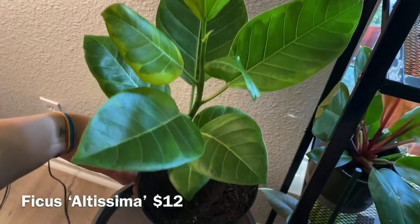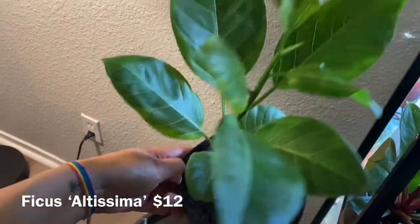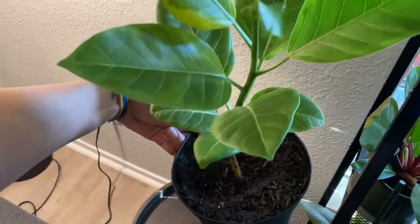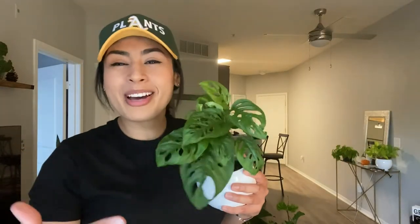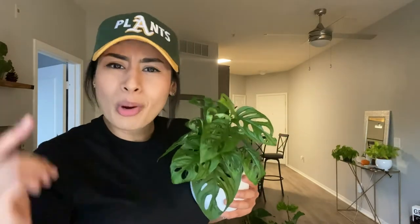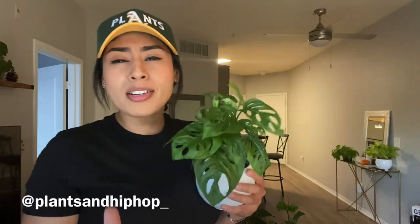I forgot to mention this Ficus Altissima — it's one stem but I got it for $12 at Home Depot. That concludes my best plant deals. If you think you got a better deal than me, comment and let me know what you got, what price you got it for, and where you got it at.